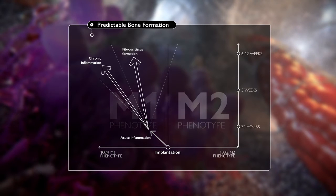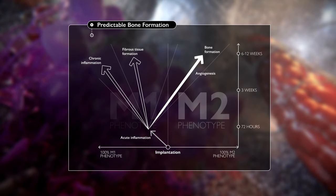However, if the M2 phenotype becomes dominant, bone formation will occur, resulting in a successful outcome.